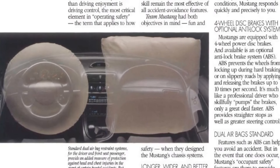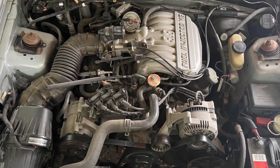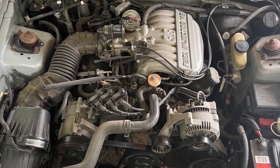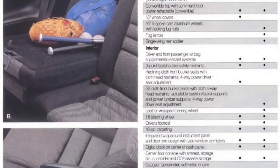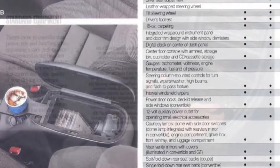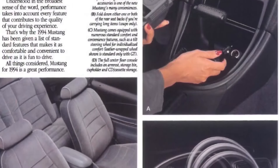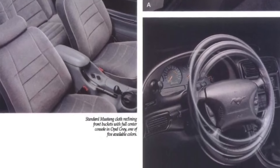The SN95 Mustang featured power four-wheel disc brakes as standard, with ABS optional on the V6-powered models and standard on the V8-powered GTs. A five-lug bolt pattern on the wheels became standard. The base Mustang was powered by a 165-horsepower, 3.8-liter Essex V6. Standard equipment included tilt steering wheel, digital clock, full center console, driver's footrest, interval windshield wipers, and full analog gauges including tach, voltmeter, temp, fuel, and oil pressure gauges.